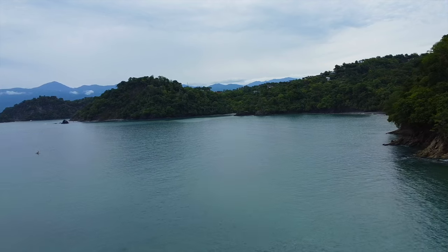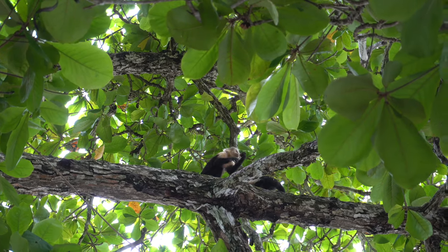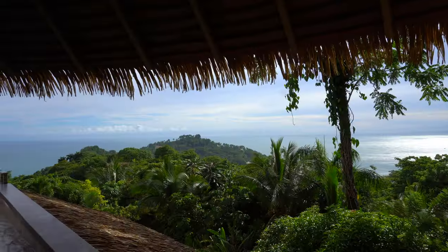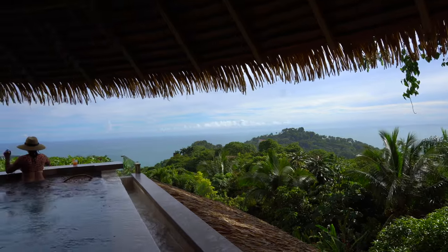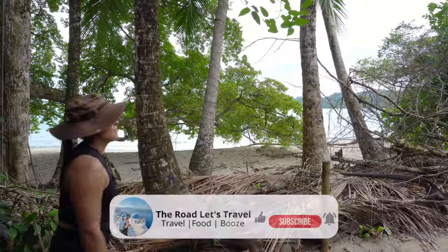What an unforgettable time we had in Costa Rica. From the wild jungles to the pristine beaches, Manuel Antonio has given us tons of memories that'll last a lifetime. Nature is sacred and we feel blessed to have experienced the pura vida of this amazing region. If you found this video helpful, please hit the like button and subscribe for future travel videos — thanks for watching and catch you on the road.